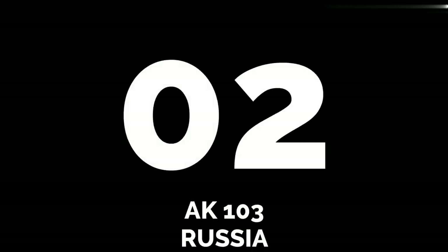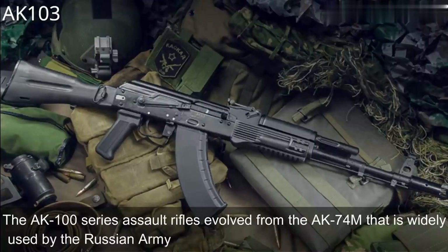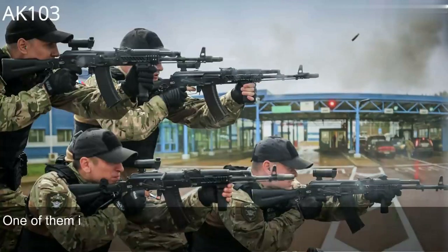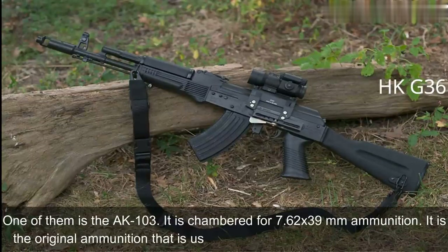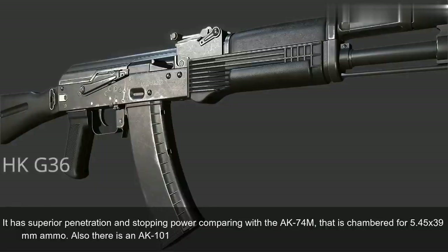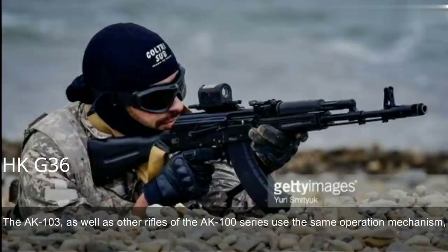Number 2: AK-103, Russia. The AK-100 series assault rifles evolved from the AK-74M, which is widely used by the Russian Army and many other countries. Technically, these assault rifles are similar to the legendary AK-47, but feature improved production technologies and new materials. One of them is the AK-103, chambered for the 7.62x39mm ammunition — the original round used by the legendary AK-47. It has superior penetration and stopping power compared with the AK-74M, which is chambered for 5.45x39mm. There is also an AK-101 chambered for the standard NATO 5.56x45mm ammunition. The AK-103 and other rifles of the AK-100 series use the same operation mechanism developed by Kalashnikov.